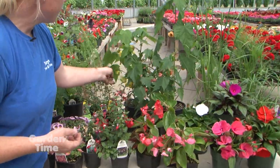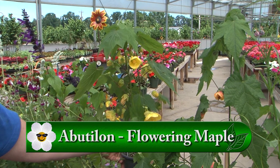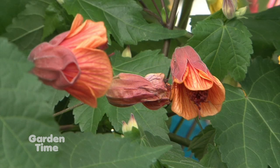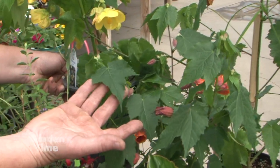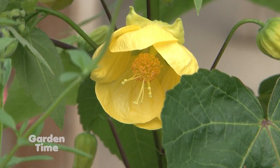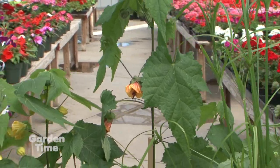Another one of our favorites are the abutilons. We have four different colors right now. It's a flowering maple — blooms fabulous all summer, keeps its leaves. You can see why it's called a flowering maple because it has the maple leaf, but it doesn't get as big as a maple tree, so it just makes a nice shrub. And those bells are really a cool and nice addition.